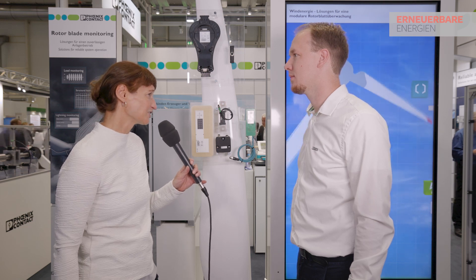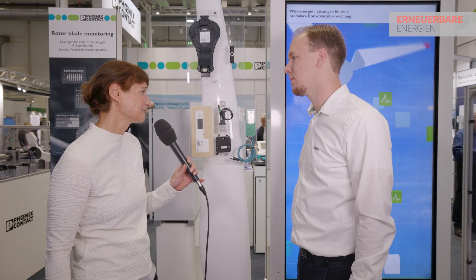Sensors make the turbine more intelligent. Could you give us an example for the rotor blade? What does it mean? So here we have our blade intelligence system showing all our sensors that we are using for rotor blade monitoring.